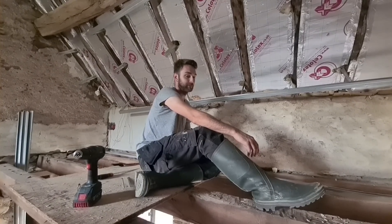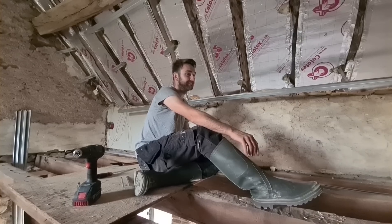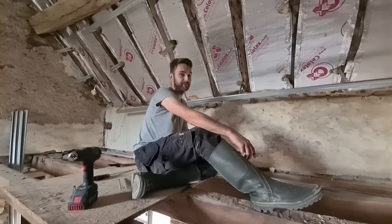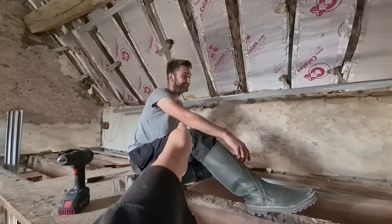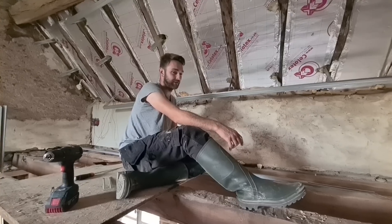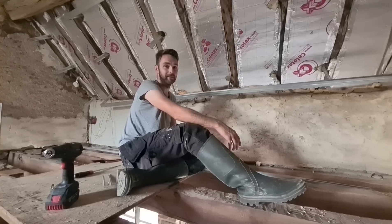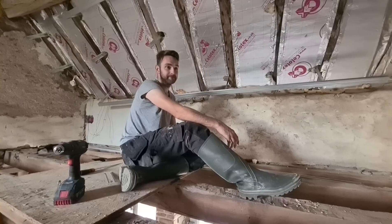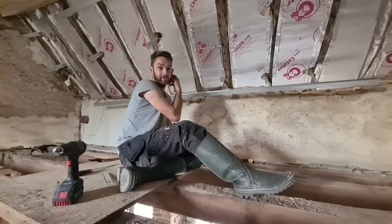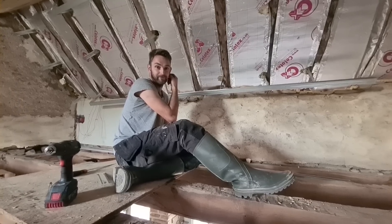I want to cook Christmas dinner in here. Can you shake on it? That would be literally amazing. It won't be completely finished, but I'm going to aim for it to be at least functional — we can cook a meal in here, even if the floor's not tiled or whatever. Oh, that's so exciting! We're going to have to get some help laying this concrete floor, because I'm not going to be able to do it on my own. That's the next big job, really. Game on!